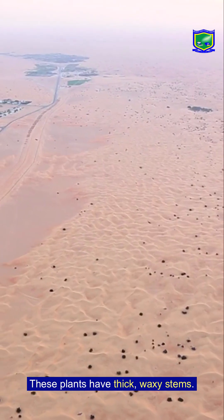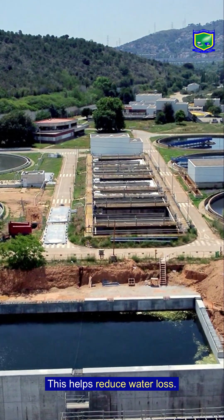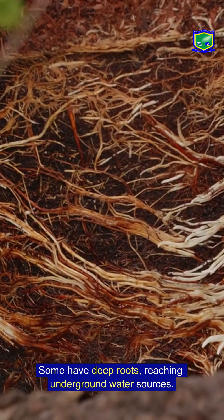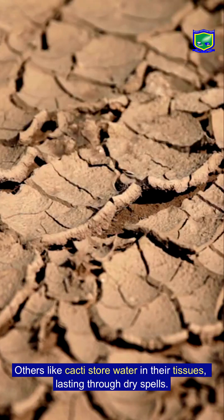These plants have thick waxy stems, which helps reduce water loss. Some have deep roots reaching underground water sources. Others, like cacti, store water in their tissues, lasting through dry spells.